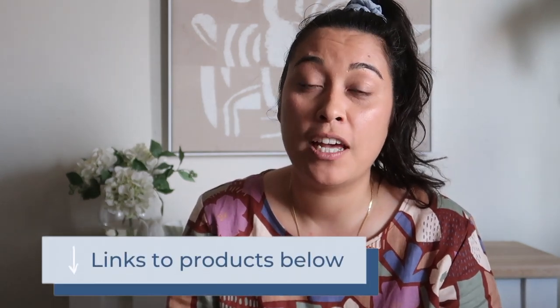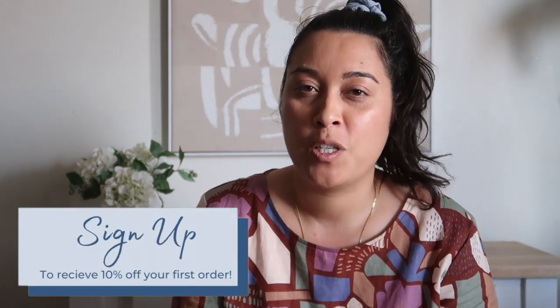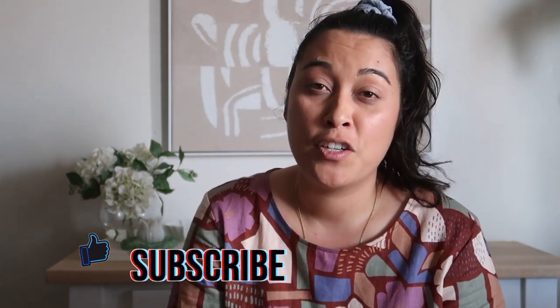I'll be linking all the products that I used below, including all the accessories and decor items from my shop. If you sign up to my emailing list on Renewed Living Studios you get 10% off your first order as well, and I do ship internationally. If you like this video give it a thumbs up and subscribe if you want to learn more about interior styling, design, and furniture flipping and makeovers. Thanks for watching and see you next time.